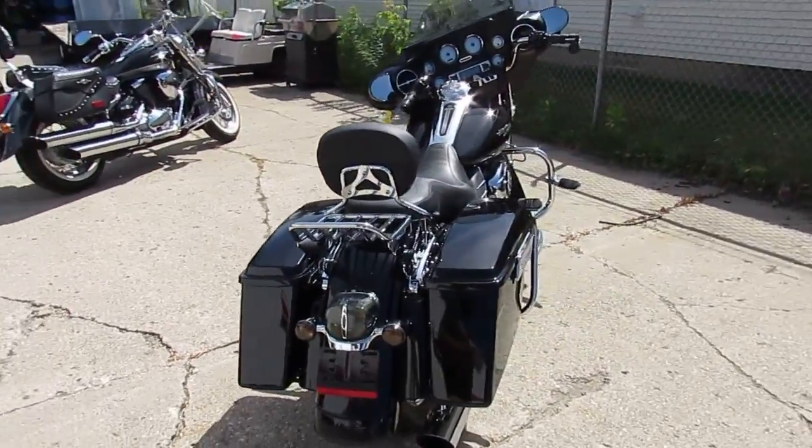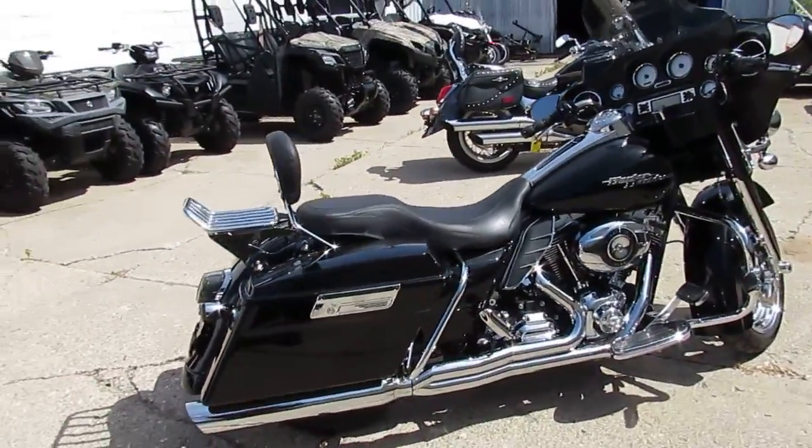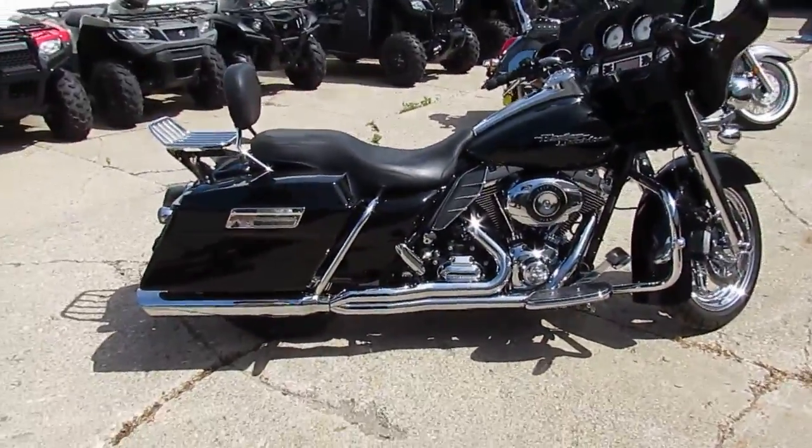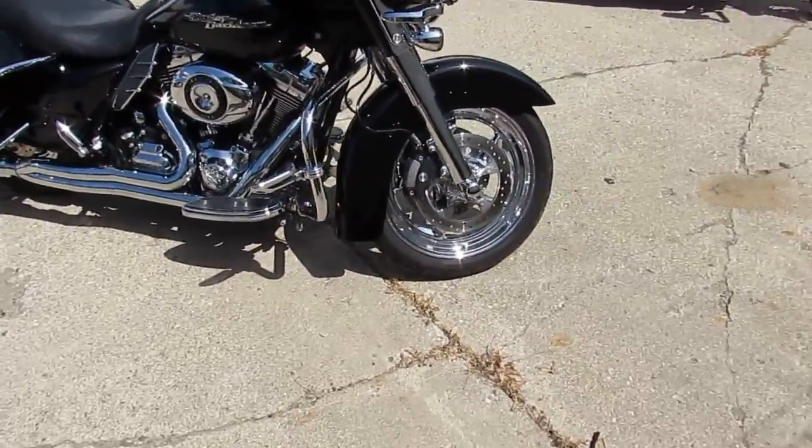It's got the chrome front and rear wheels — good looking bike. The chrome shines like new, paint's flawless. It's a perfect 10 out of 10. It comes in the black vivid paint. Those wheels look good on it — real nice looking bike.